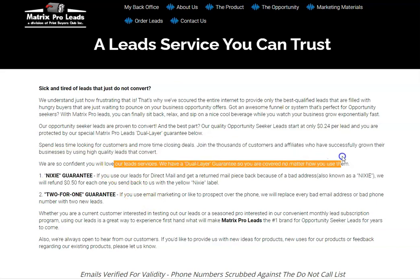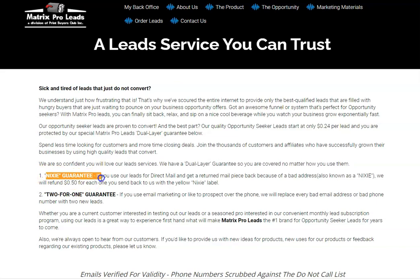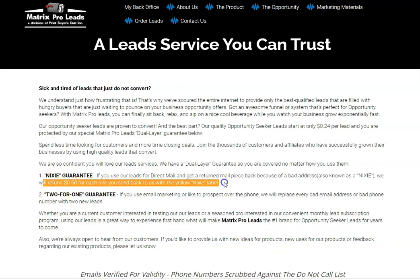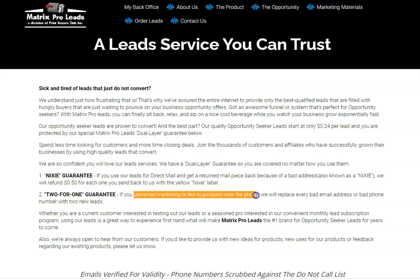You are protected by the special Matrix Pro Leads dual layer guarantee. The first layer is the Nixie guarantee — when you send out mail and get a piece returned, known as a nixie, which you may recognize by the yellow sticker from your mailman — they will refund you 50 cents for each one you send back with the yellow Nixie label.